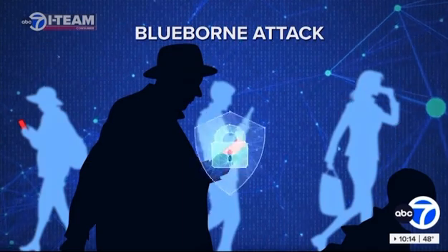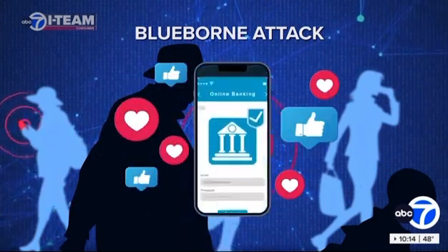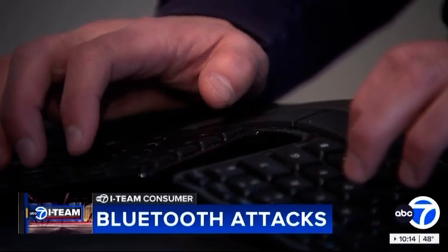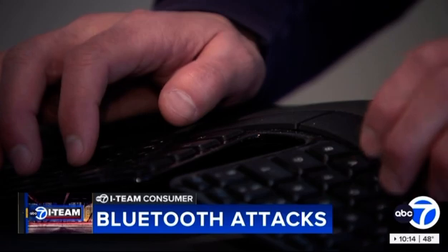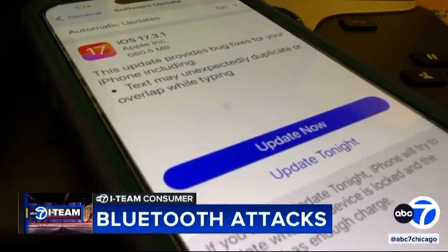Hackers look for vulnerabilities in smartphones and try to connect to them to steal your personal information. If they're able to connect a keyboard to your device, they effectively have what's called hands-on keyboard — that's what an attacker wants, so they can use all the privileges of your device and control it. To avoid that, always make sure to update your phone's software.